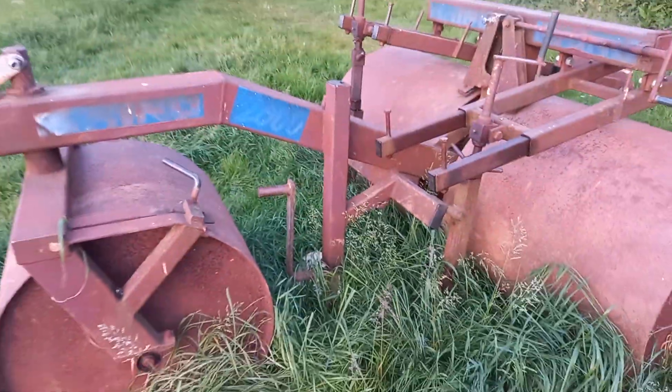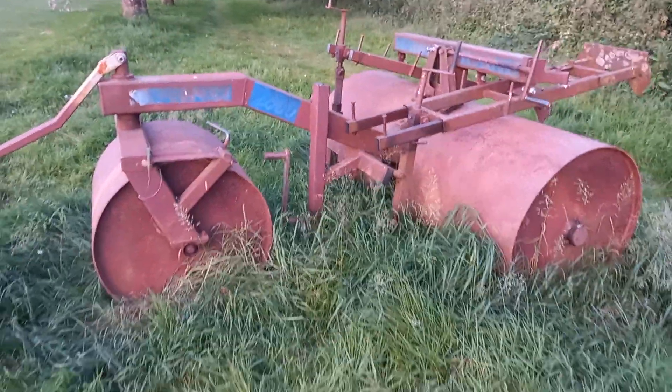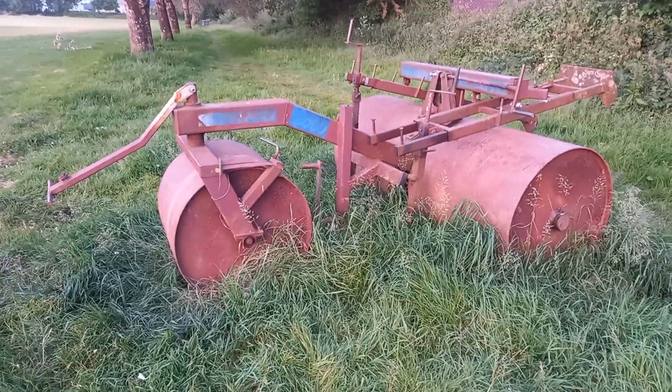Rhino 2000. Just taking a step back - there's the whole thing.